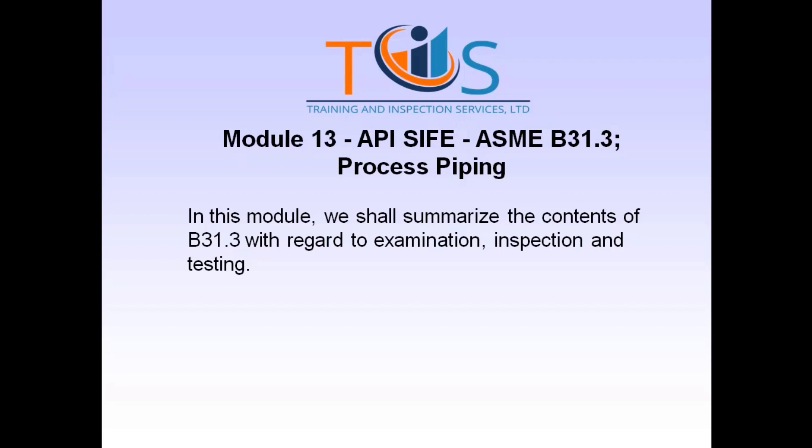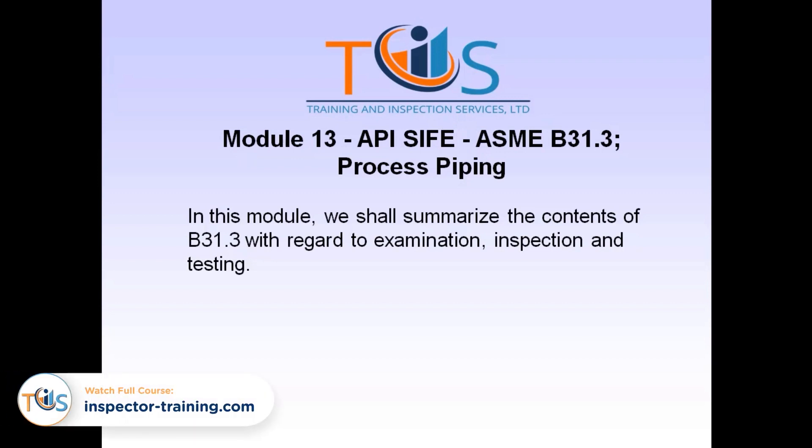ASME B31.3 Process Piping covers the requirements for the fabrication of process piping associated with pressure vessels typically used in the petrochemical industry.